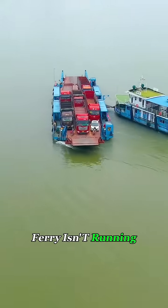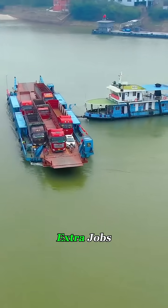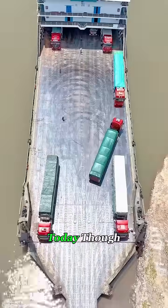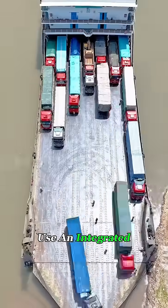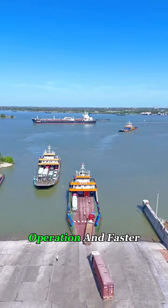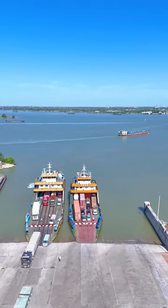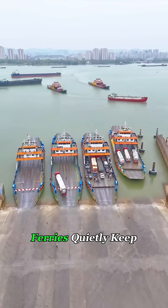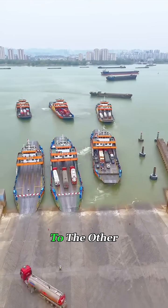And when the ferry isn't running, the tugboat can still take on extra jobs, towing other vessels to make a little side income. Today though, most modern ferries use an integrated design — stronger engines, easier operation, and faster crossings. No matter where you are in the world, these humble car ferries quietly keep life moving from one shore to the other.